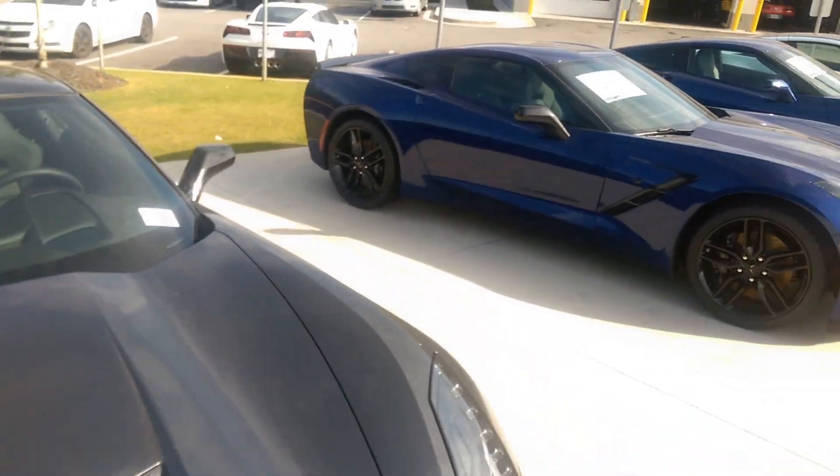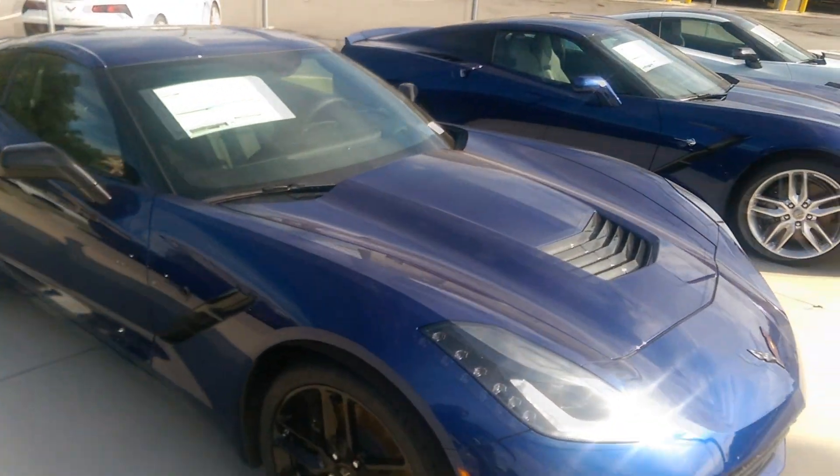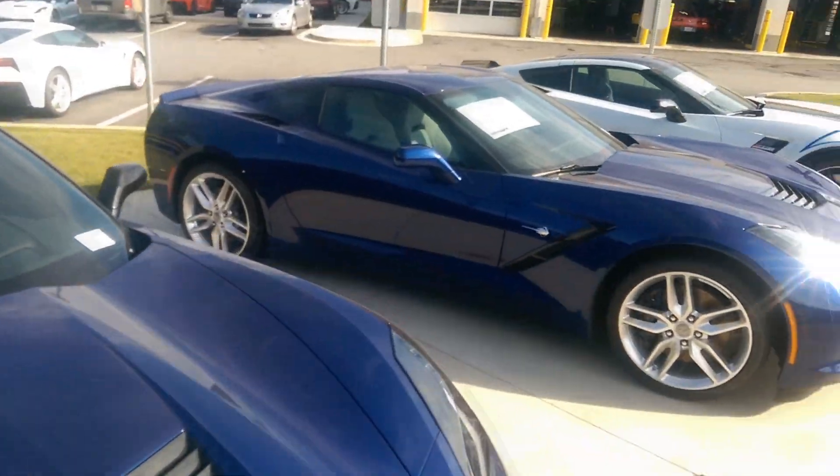So while they're getting the oil changed, I'm gonna check out these Corvettes right here.